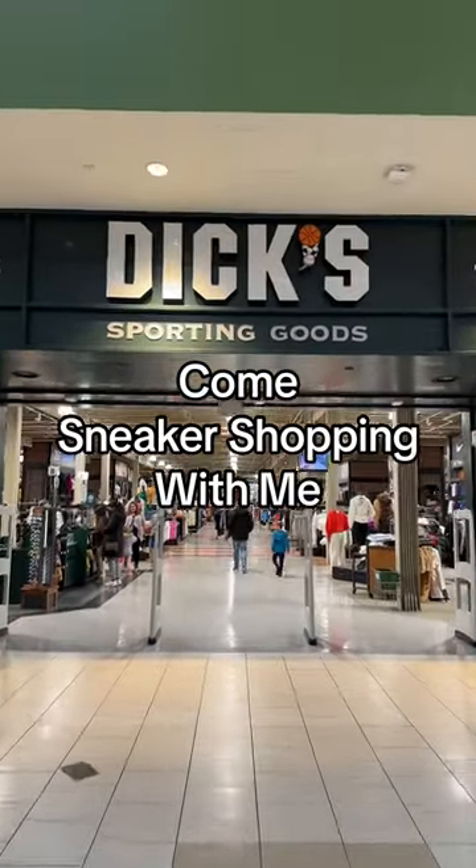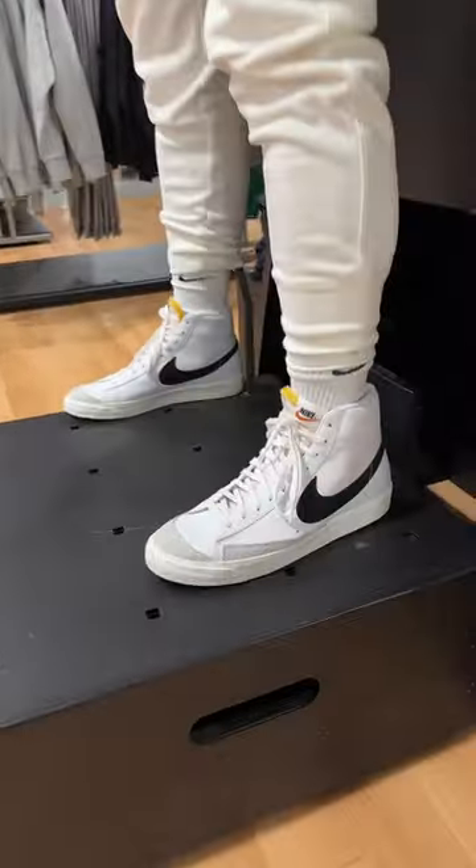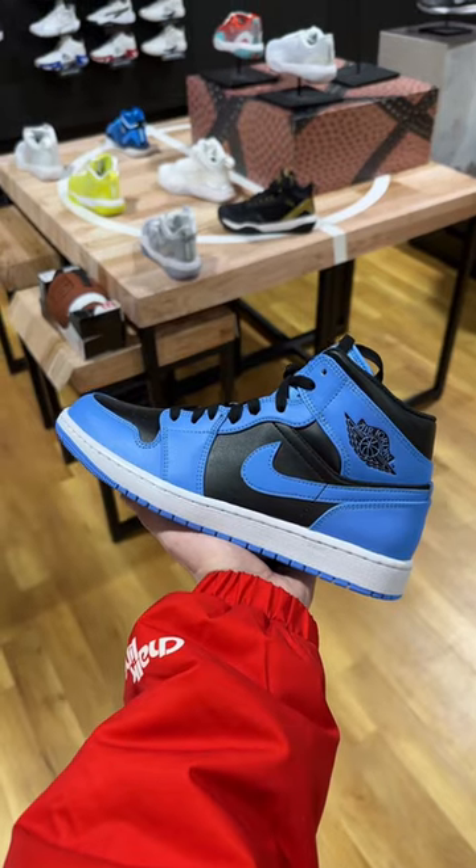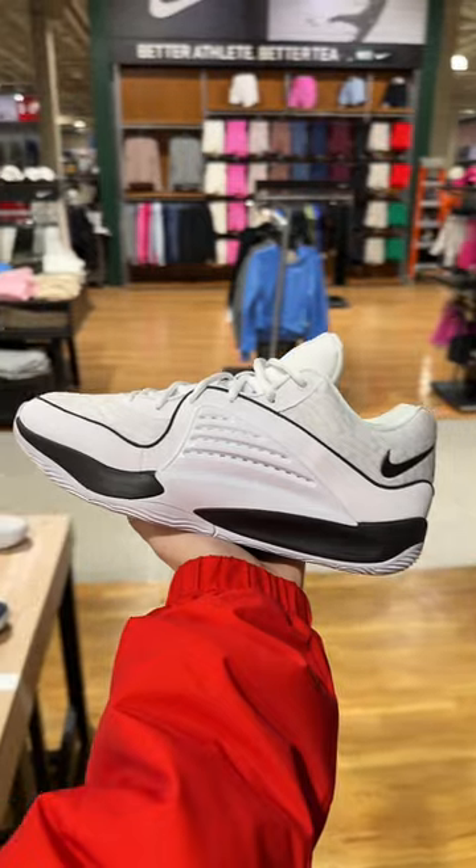Come with me to see what sneakers are in Dick's Sporting Goods. This mannequin had on some Blazers. The sneaker section was surprisingly huge. These Jordan 1 Mids — it's 2024, we can't be rocking these.